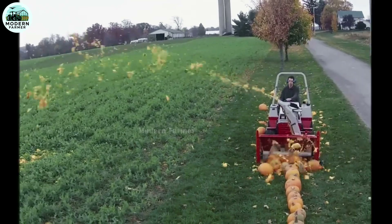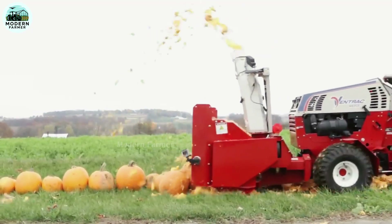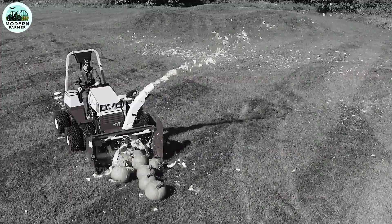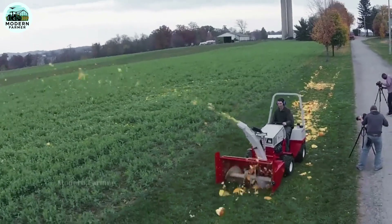So instead of letting them rot, the company decided to let them cooperate with this powerful snowplow. The result was amazing — not a single pumpkin had a chance to survive the mighty destruction of the device. It's a spectacle you can't miss: an experiment between technology and nature that can only be believed when you see it with your own eyes.